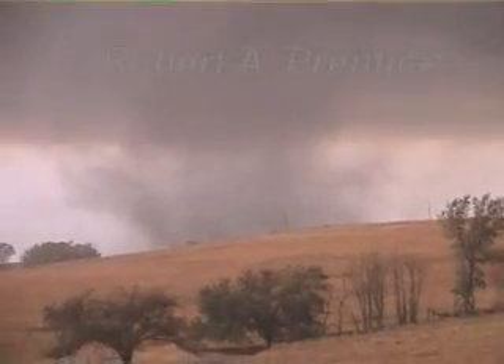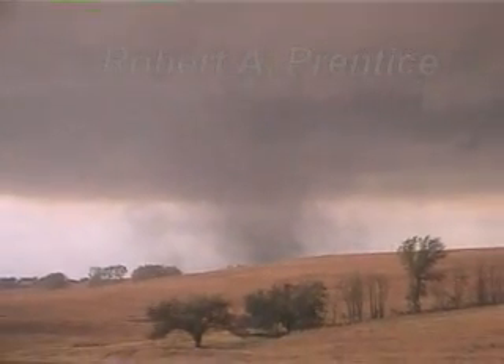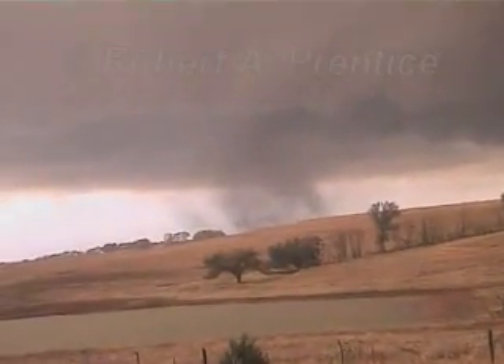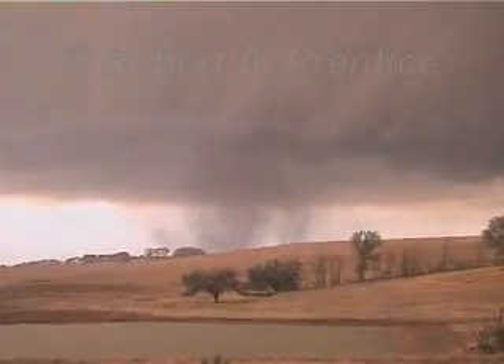It's still on the ground. It's still there. It's still got a lot of flow to it. Still got good rotation there. We're on US 182, I believe it is. It's heading roughly towards Anadarko. It's still a weak circulation on the ground over there.